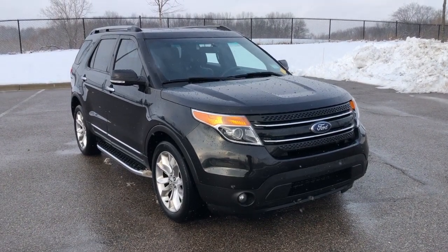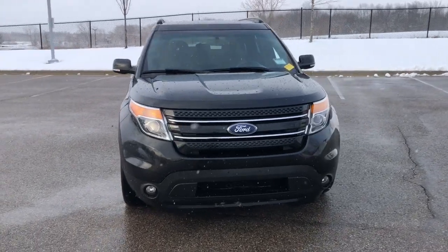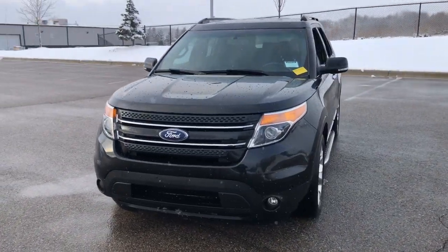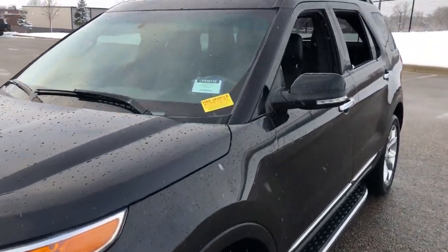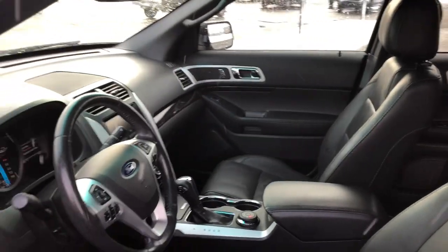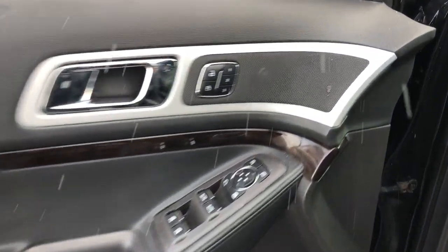Get acquainted with the 2014 Ford Explorer. With less than 70,000 miles on the odometer, this vehicle stands out from the rest. Answer the call to adventure in this Ford Explorer, the midsize SUV with a commanding presence and technology that lets you customize your driving experience.